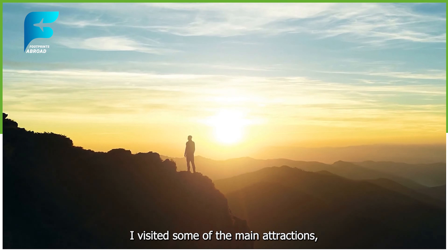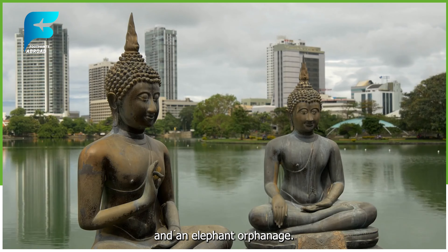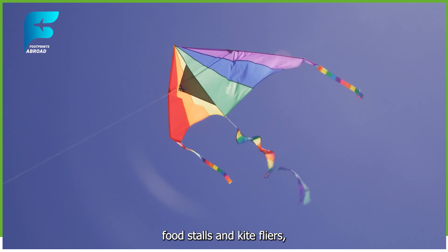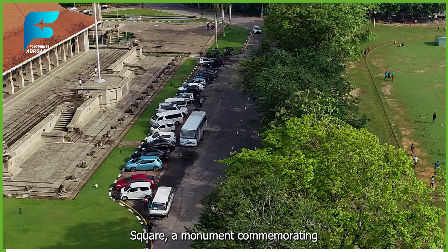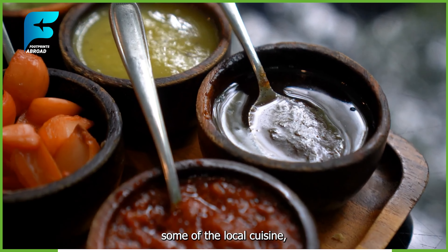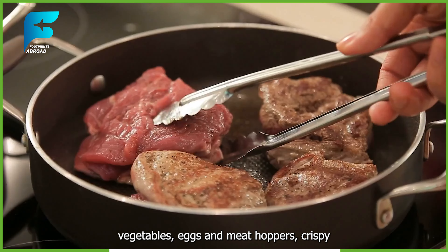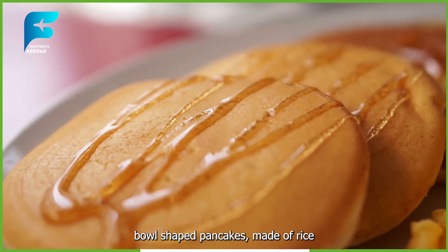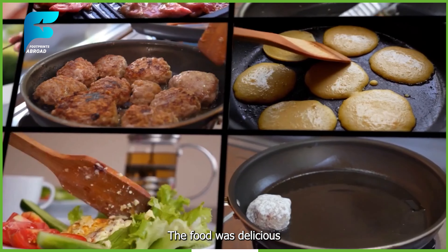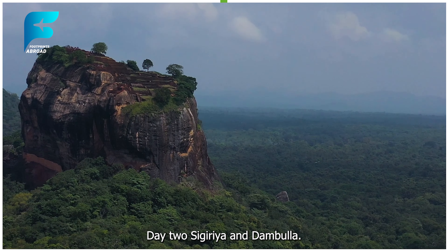Colombo is a vibrant and cosmopolitan city with a mix of colonial and modern architecture, as well as diverse religious and ethnic communities. I visited some of the main attractions, such as the Gangaramaya Temple, a Buddhist temple with a museum and an elephant orphanage, the Galle Face Green, a seaside promenade with street food stalls and kite flyers, and the Independence Square, a monument commemorating Sri Lanka's independence from British rule. I also enjoyed some of the local cuisine, such as kottu roti, a dish made of chopped flatbread, vegetables, eggs, and meat, hoppers, crispy bowl-shaped pancakes made of rice flour and coconut milk, and pol sambol, a spicy coconut relish.